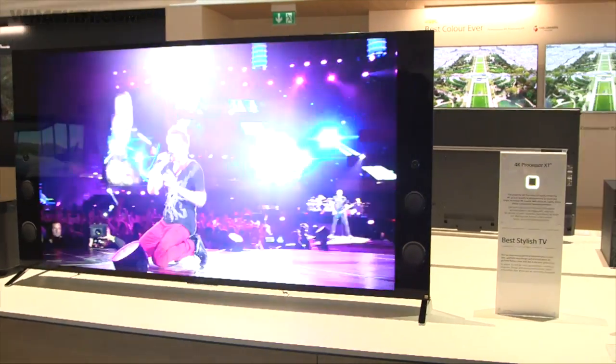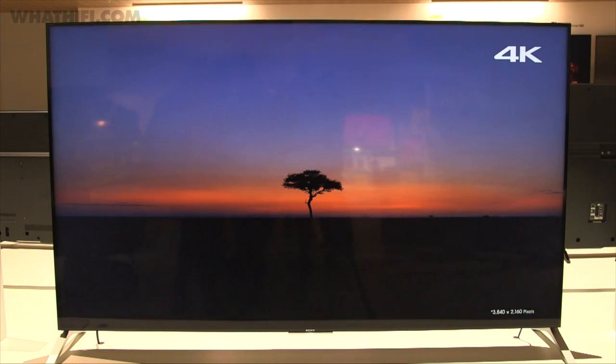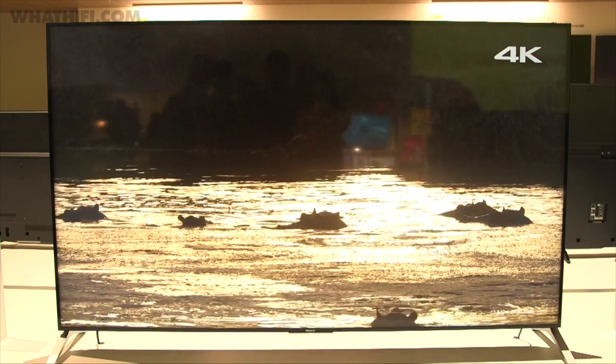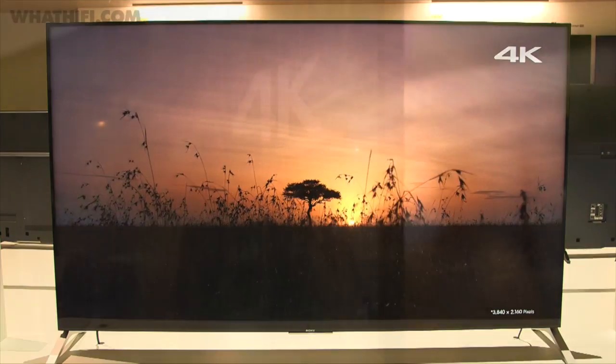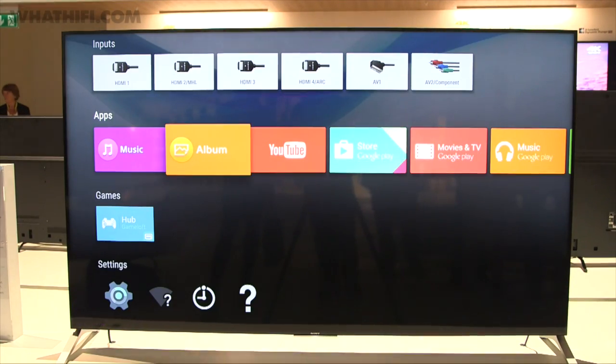Alongside news that it's to bring HDR to three of its current 4K TVs, Sony also announced the new 75-inch X91C, the flat version of the X90C. It too is HDR-compatible via a firmware update and at 15mm thin at its slimmest point, it's quite the looker. It's an 800Hz motion flow panel and like other 2015 Sony TVs, it will come with Android TV ready to roll. It's due out in mid-September with a price still TBC.